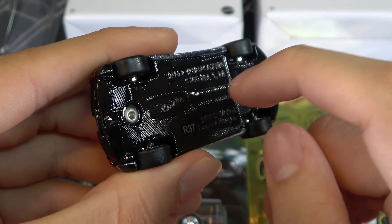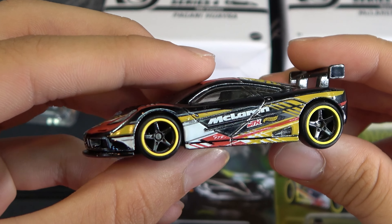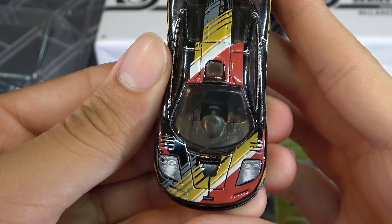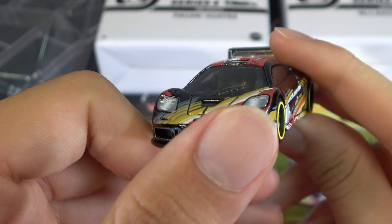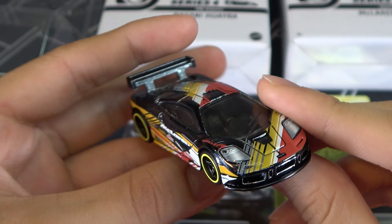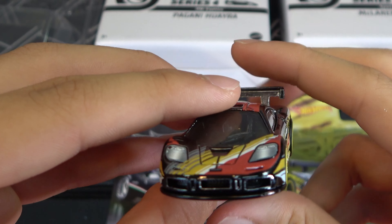Now here's the McLaren — it has obviously a lot more tampos. McLaren on the side, and it does say NFTH, which is a cool detail. Star rims, yellow outlining, a pretty big wing, backlights, and yellow, white, and red design. Got the side of the car and the top — it's a black front. This McLaren was done really well. They also only made 1,500 of these McLarens.